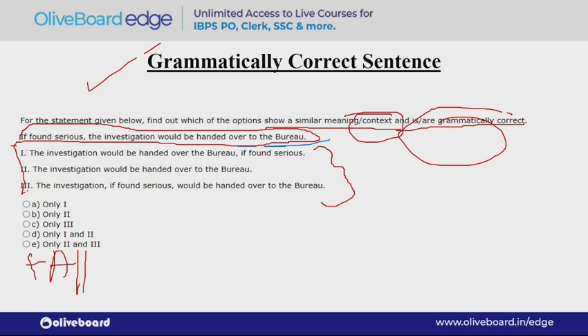Option A: 'The investigation would be handed over the bureau, if found serious.' If you don't read this carefully, it may seem like only 'if found serious' was moved to the end. But if you read carefully, you will see that 'to' is missing after 'over.' That means this is a wrong sentence and cannot be our answer. Option B: 'The investigation would be handed over to the bureau' — it doesn't say under what condition, while the question had the condition 'if found serious.' So this is also wrong.